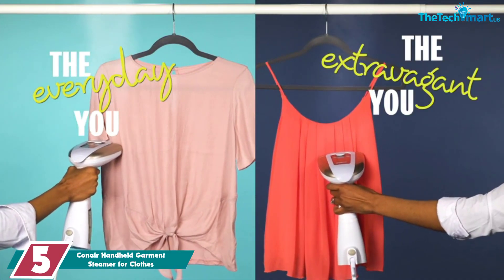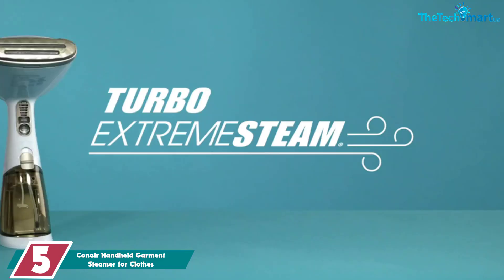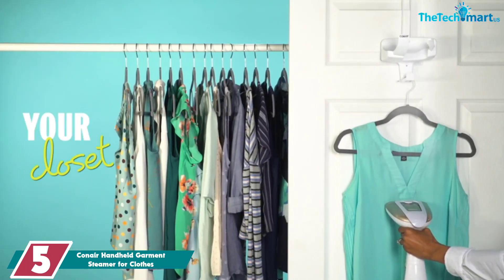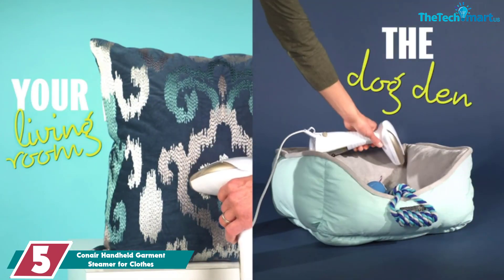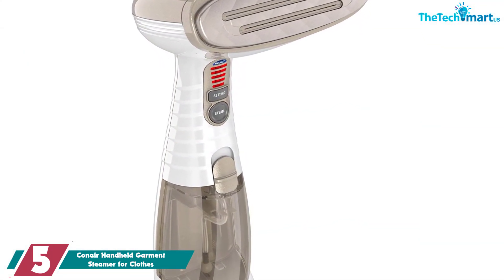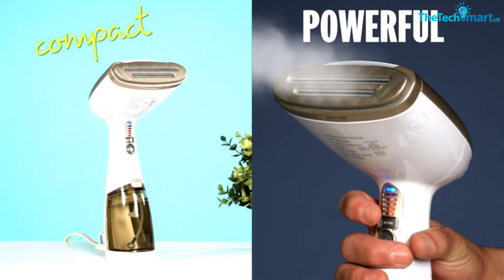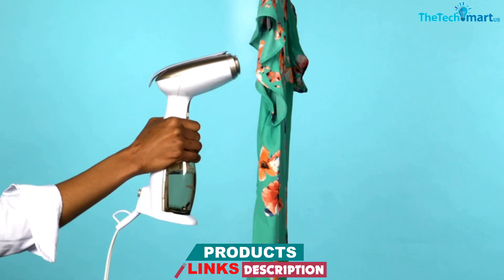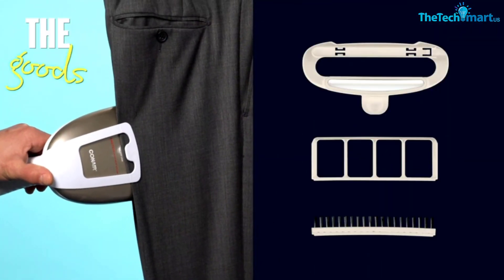Starting at number 5, we have the Conair Handheld Garment Steamer for clothes. This Conair Turbo Extreme Steam handheld garment steamer holds the Good Housekeeping seal — it's one of the best wrinkle removers tested. Experts like the two steam slots, a ceramic faceplate for a smoother glide, and 5 steam settings from delicate to turbo to cater to any fabric need. Once it starts pumping, the steam comes out continuously with no extra buttons to press. It worked especially well on heavy cotton pants, unlike some steamers that struggle with thicker fabrics.